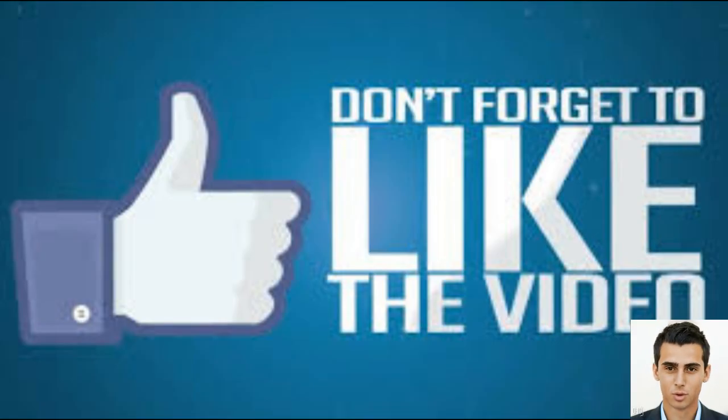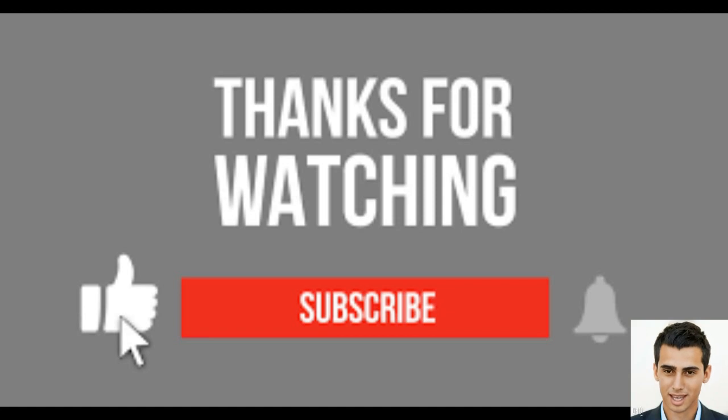Don't forget to like and subscribe to our channel for more informative videos on MWM technology and other related topics. See you in our next video, thank you.